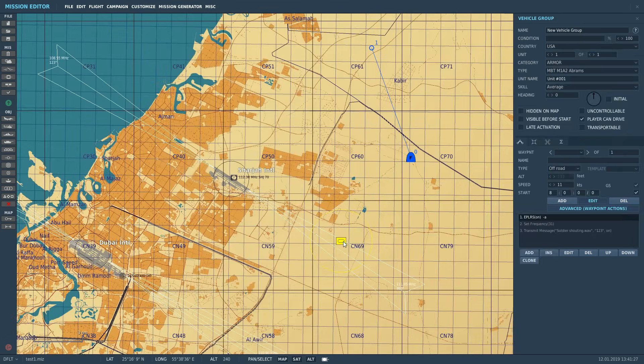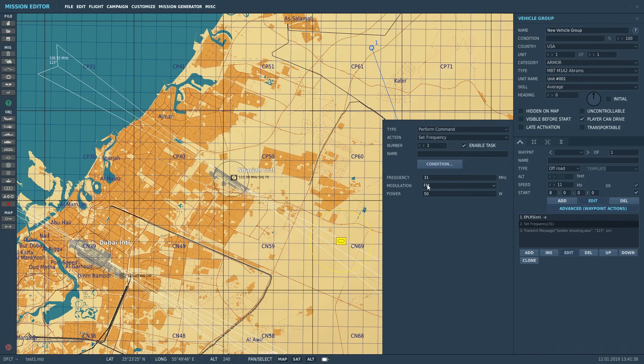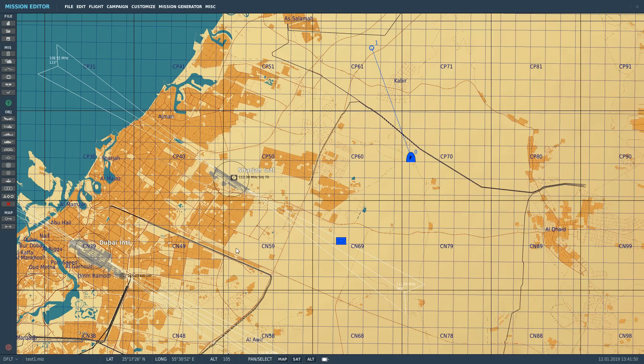Our second target is going to be a stranded Abrams tank - his engine has broken down and he's out in the middle of the desert. He is transmitting on 31 megahertz in FM modulation at 50 watts, broadcasting a wave file on loop - that's how we're going to find him. So we're going to first home into the VOR, then home into the tank, and that will show off the use of the ADF in the Hornet.